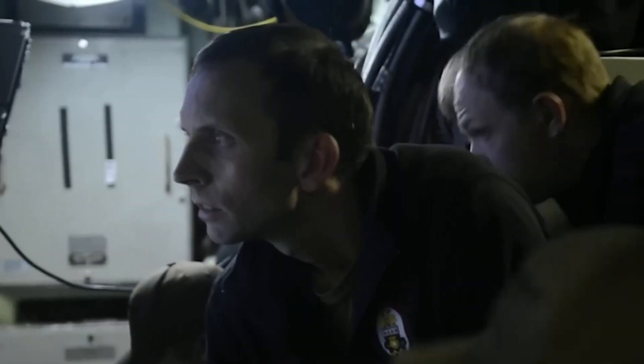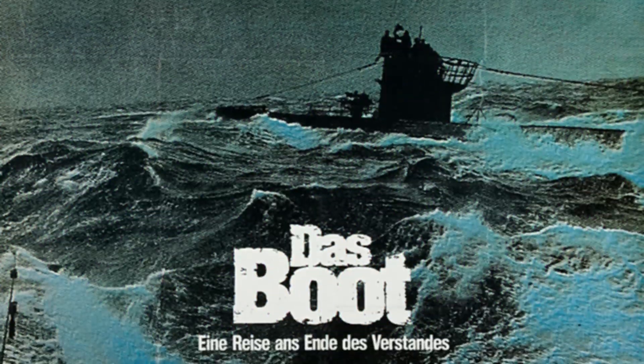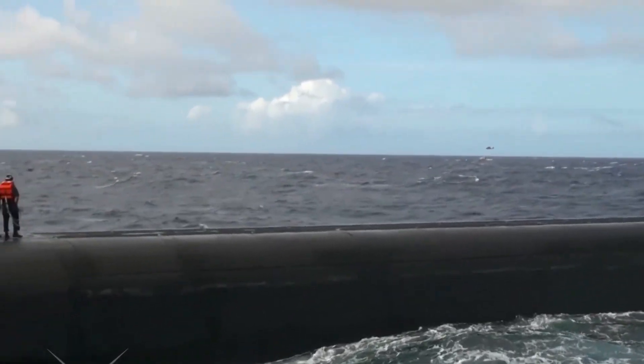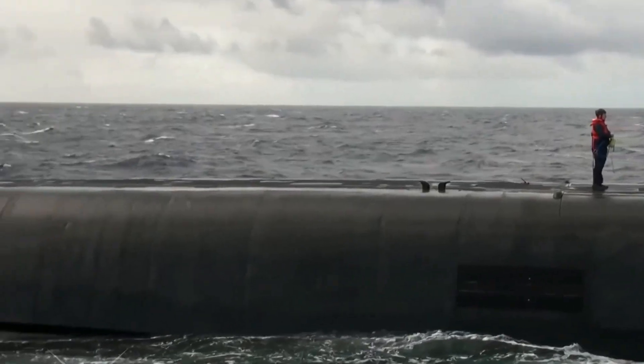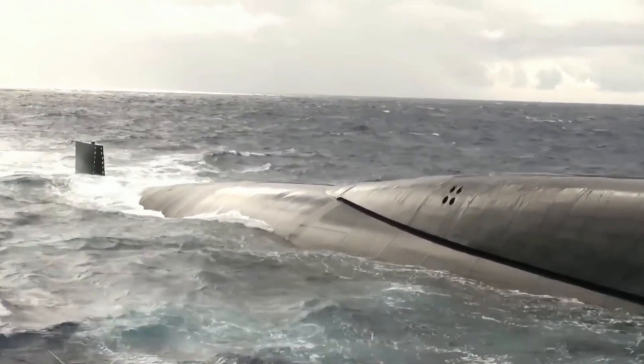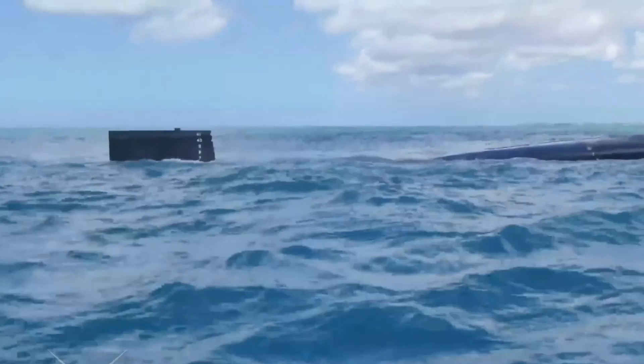If you're looking for a captivating cinematic experience that truly captures the essence of life aboard a submarine, the 1981 film Das Boot is a must-watch. This epic masterpiece has long been regarded as one of the most realistic and immersive depictions of submarine warfare ever put to film. What other seafaring films have you come across that left you in awe?